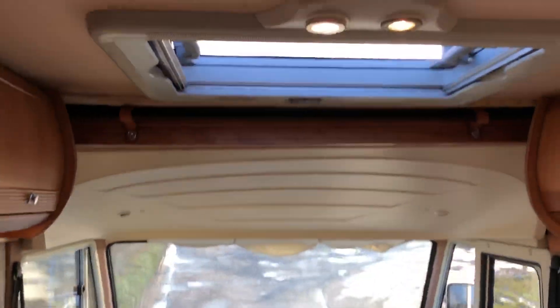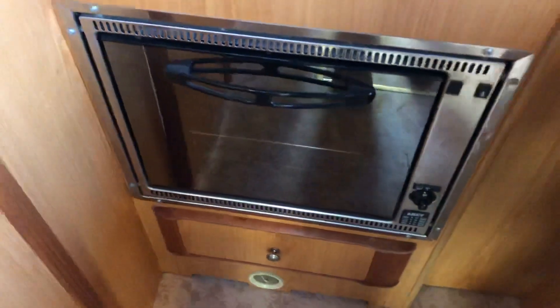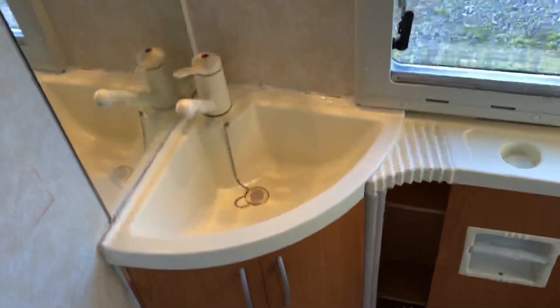It's got a sink, skylights, and it's even got an oven. The bathroom is a spacious one — it's not small.